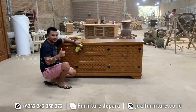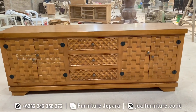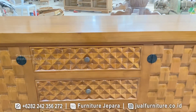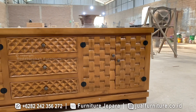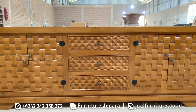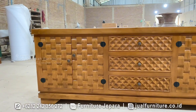Yang akan terus menceritakan kisah keindahan Indonesia dalam setiap detailnya. Jika Anda mencari furnitur yang tidak hanya mempercantik ruangan, tetapi juga menghadirkan sentuhan budaya dan alam Indonesia, maka bufet anyaman Jepara dengan kayu jati perhutani adalah pilihan yang sangat tepat.